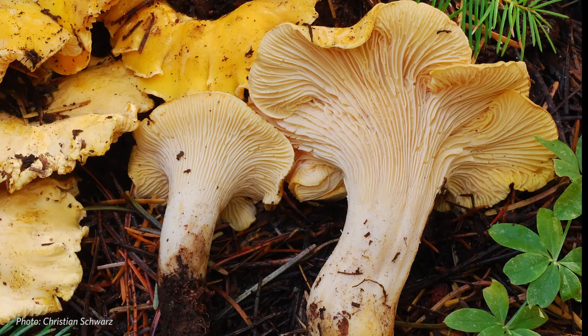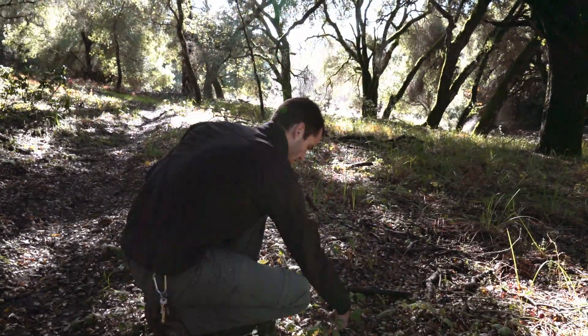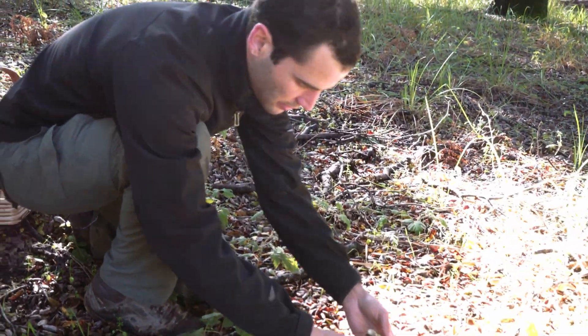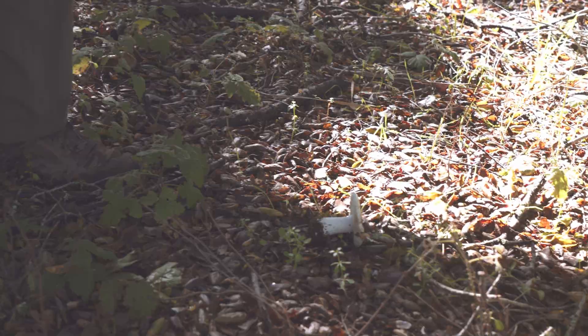Mushrooming can be used to refer to either the practice of going out and collecting mushrooms to eat — so wild edible mushroom foraging. When I say that I'm going mushrooming, I'm going out to document the whole swath of biodiversity of mushrooms, or fungi in general. So I'm not necessarily looking to bring things back to the table, but really just to document floristically what's out there.